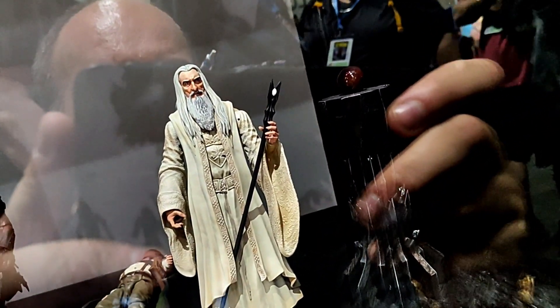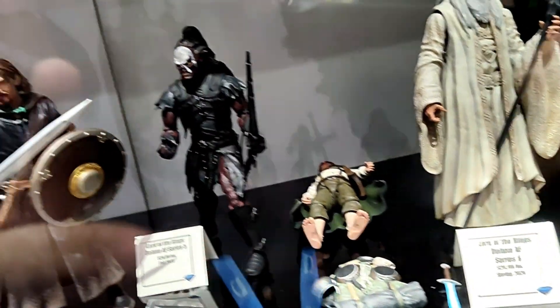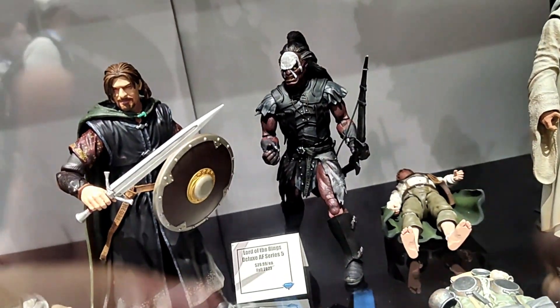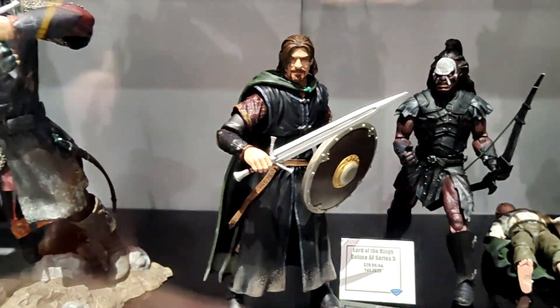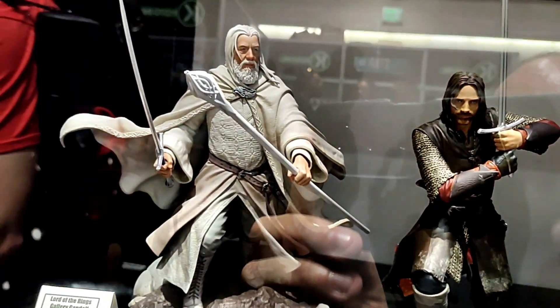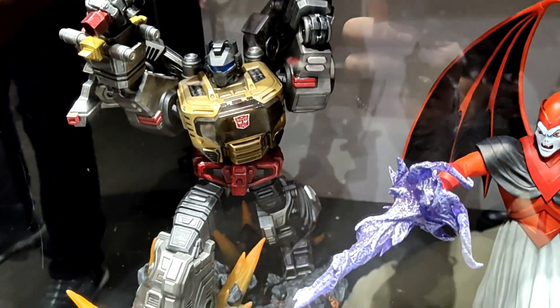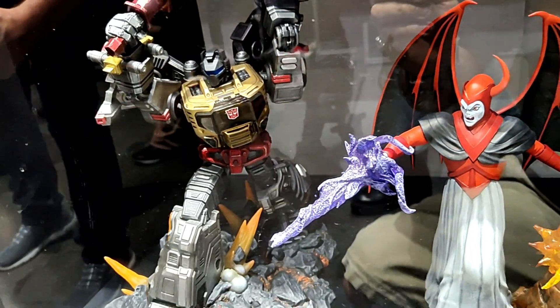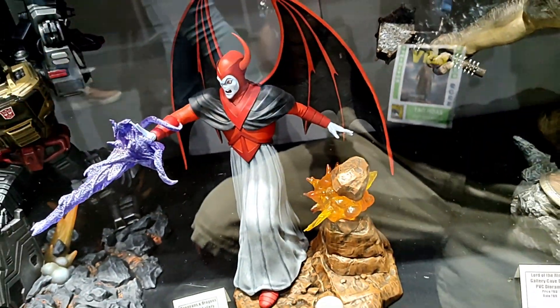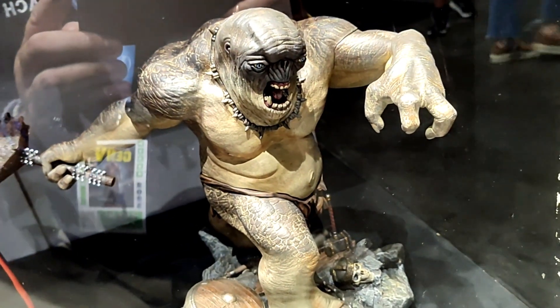Here is our Lord of the Rings shelf. We've got Saruman. Sam is taking a little bit of a nap. We've got Lurtz and Boromir. Here's our Gallery Diorama of Aragorn, and showing off for the first time our Gallery Diorama of Gandalf the White. Here's Grimlock gallery diorama, Avengers, Dungeons and Dragons gallery diorama, and our Gallery Diorama of a cave troll.